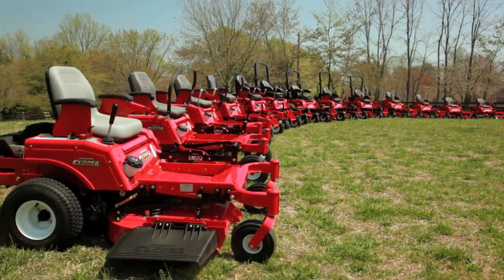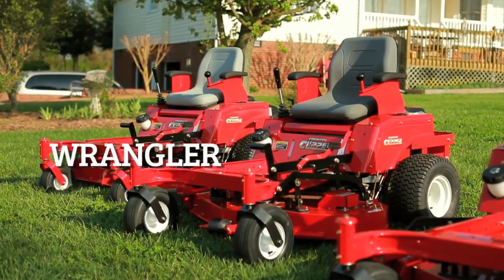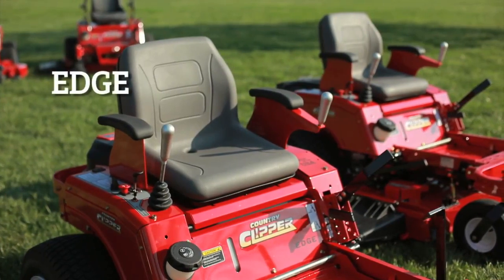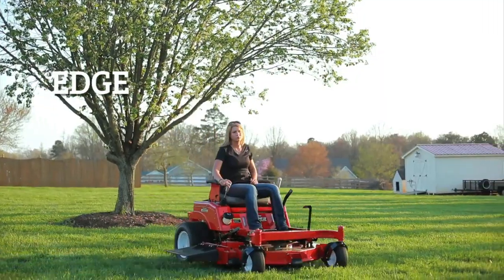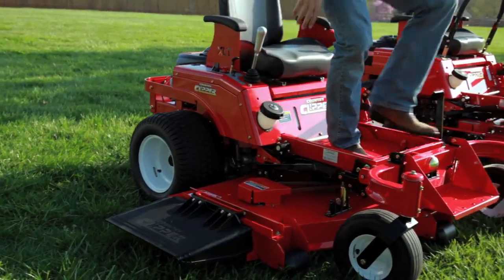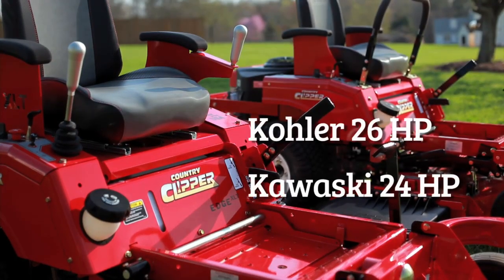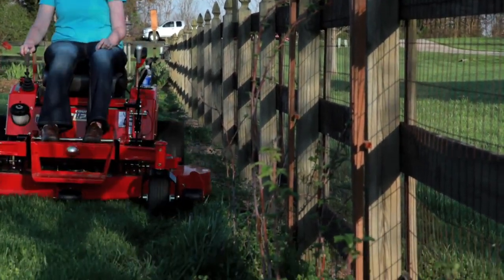Country Clipper offers a variety of residential and commercial models. It all starts with the Wrangler, offered with 41, 48, and 52-inch decks powered by Kohler and Kawasaki engines. Next in the lineup is the Edge, offered with 48 and 52-inch decks powered by Kohler and Kawasaki engines. Rounding out our residential series is the Edge XLT, offered with 48, 52, and 60-inch decks powered by Kohler and Kawasaki engines. The XLT features a pivoting front axle, built like its commercial counterparts.